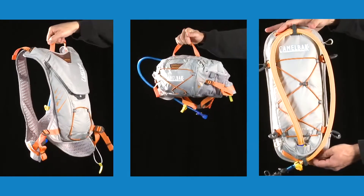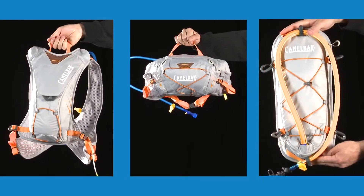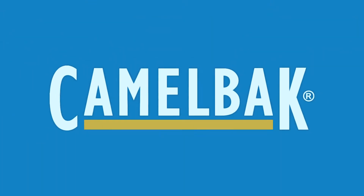As with all our products, the CamelBak Paddle Collection is covered by our Got Your Back Lifetime Guarantee. If we build it, we'll back it.